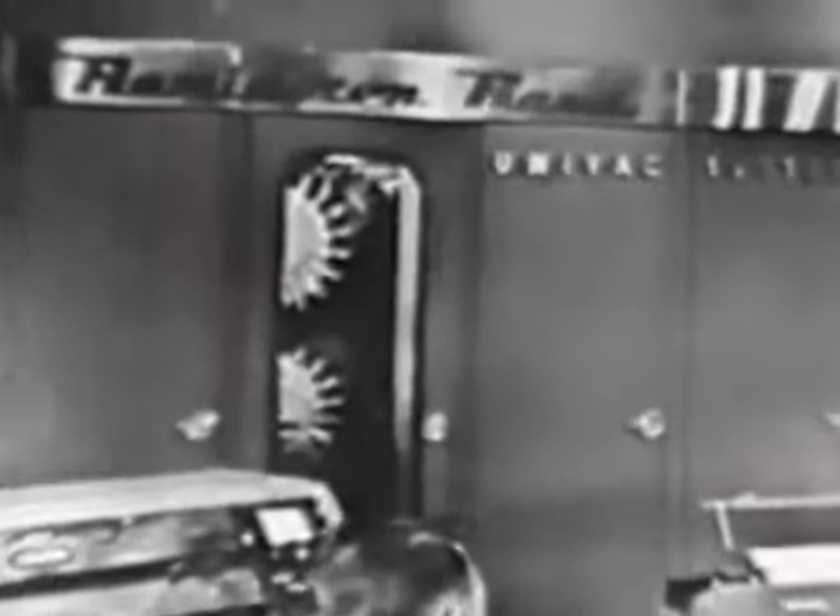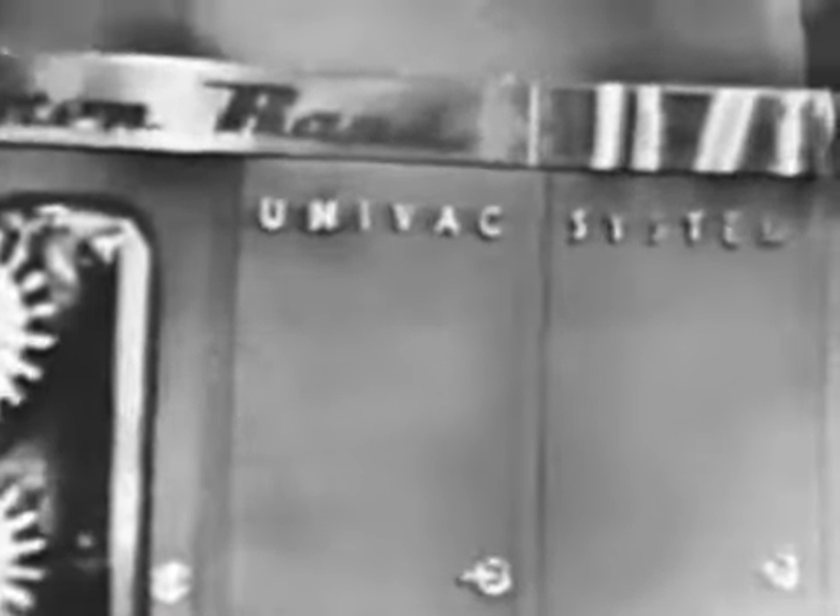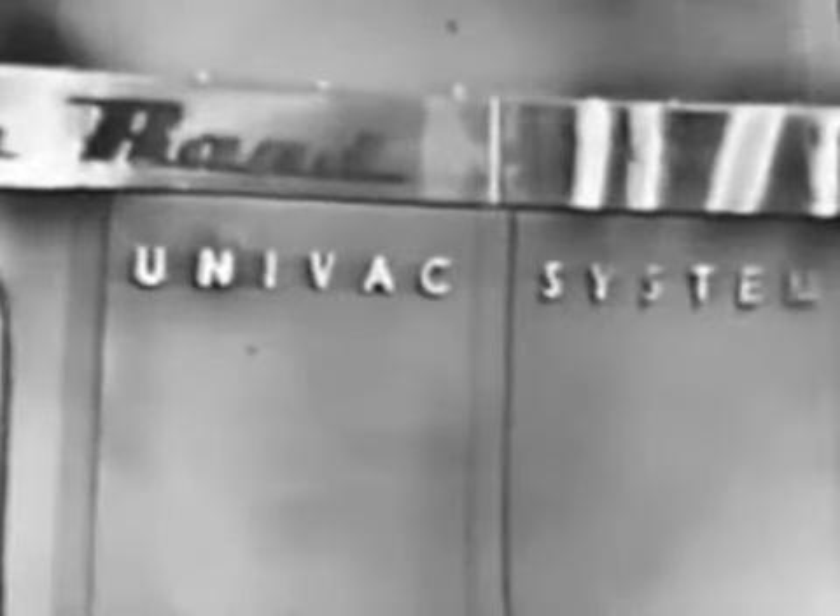The hero of our story tonight is the giant electronic brain developed by Remington Rand, UNIVAC.